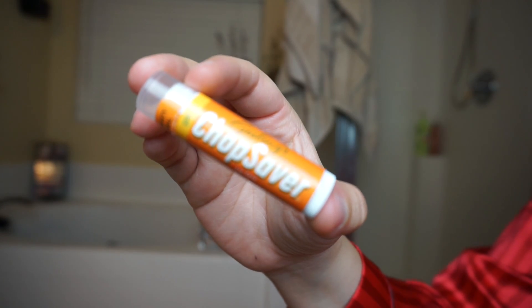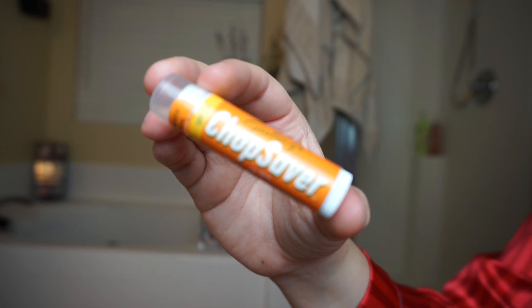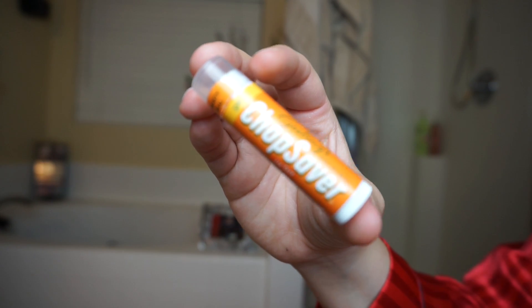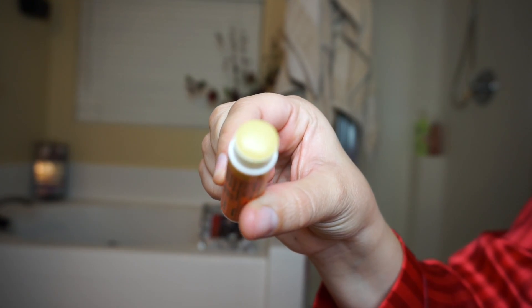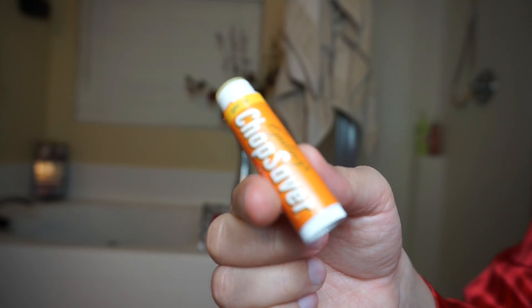Lastly, you'll just need a hydrating lip balm. I'm using Gosling's original Chop Saver — it has 10 certified organic ingredients and it's 100% natural. The cool thing about this product is that it was invented by a trumpet musician and it's dermatologist recommended. I've been using it for quite a while and I really like it.